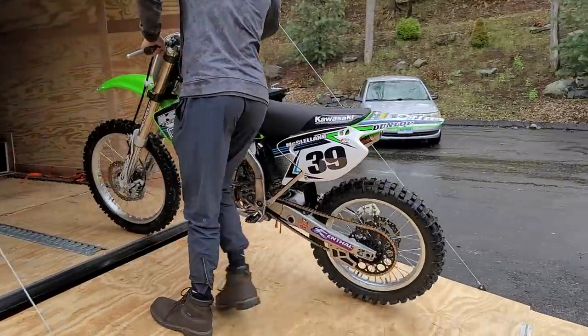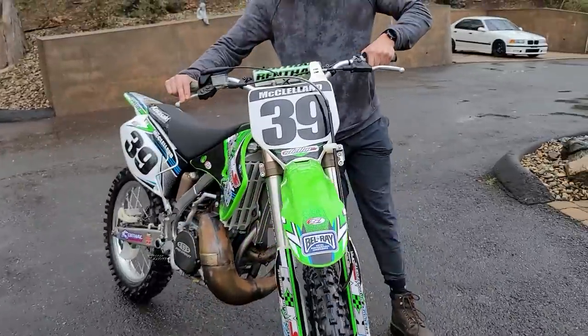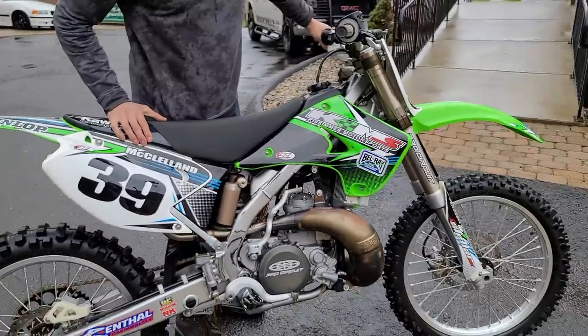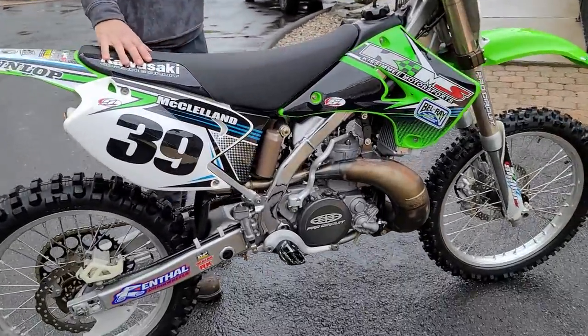Rolled up and inside are two stunning Kawasaki two-strokes, thanks to Kenny Eyes, formerly Chaplin Kawasaki. Now he's down in Florida, semi-retired, and he's been sending some bikes up to us. This is an absolutely stunning piece.